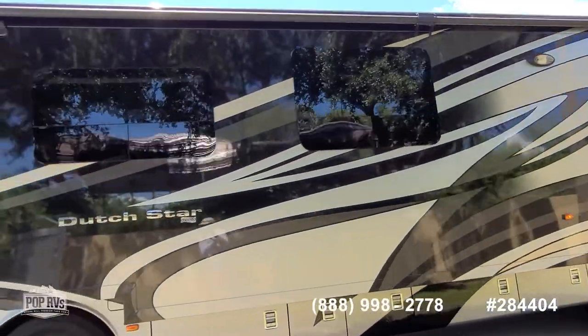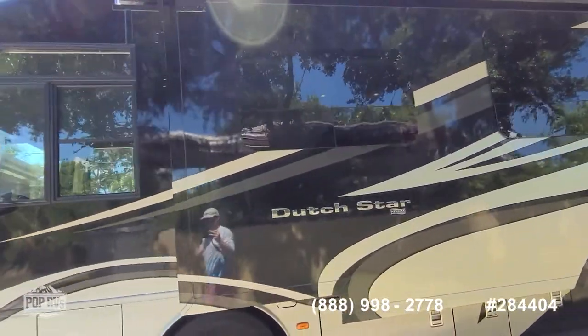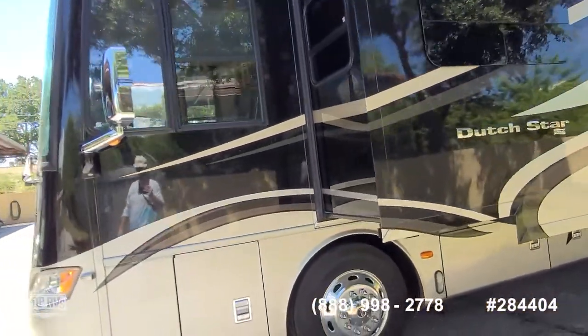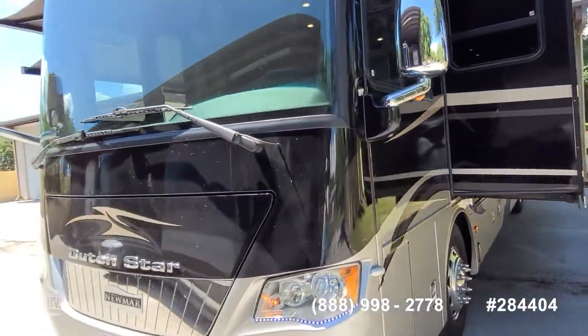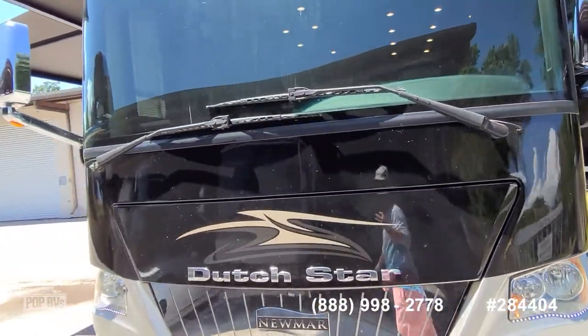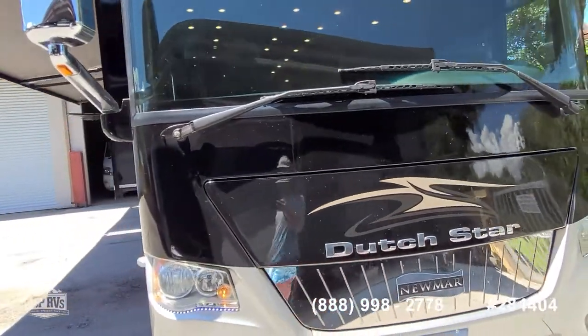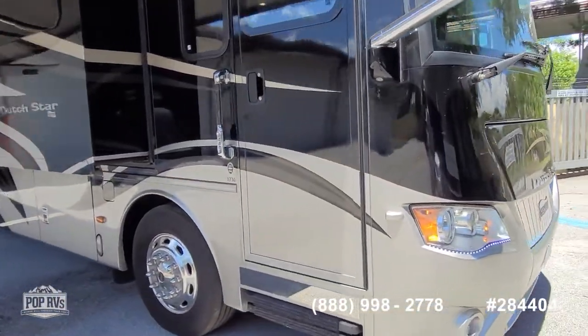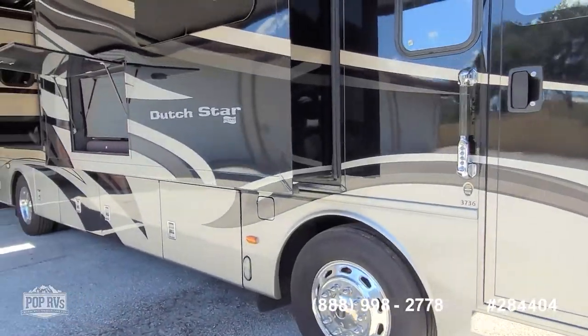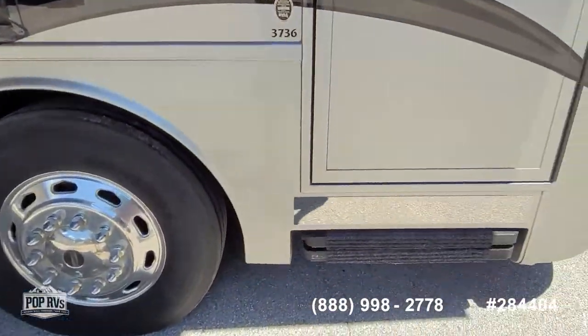This has Newmar's famous comfort steering, which is adjustable and high-speed depending on operating conditions, and it also makes parking really easy. The 8KW generator starts right up with nice quiet operation. Let's go ahead and take a look inside.